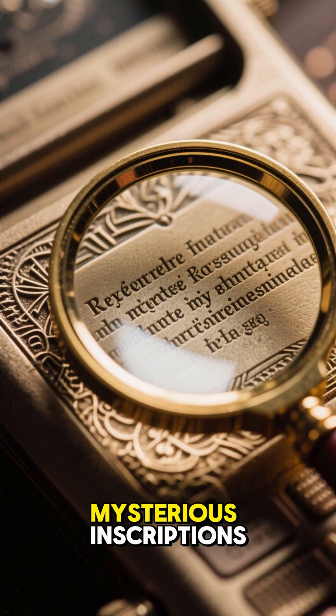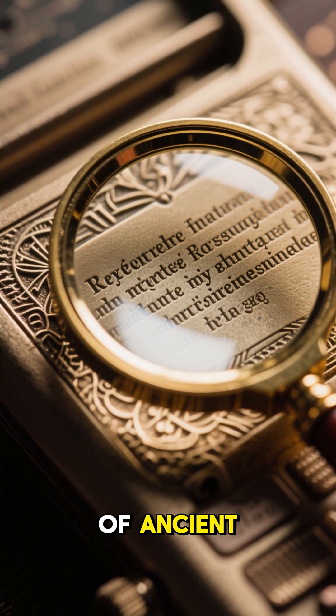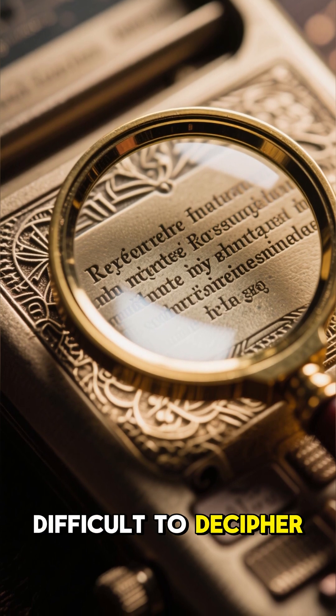Number 8: It contains many mysterious inscriptions. These inscriptions are written in a type of ancient Greek that is difficult to decipher.